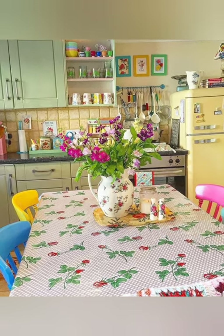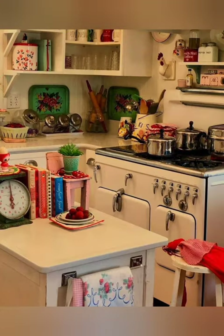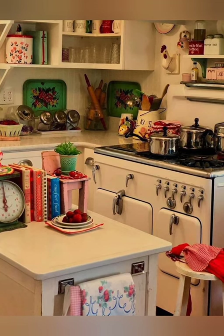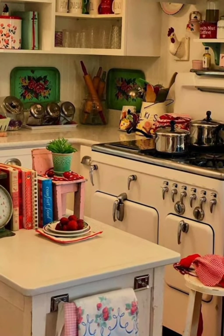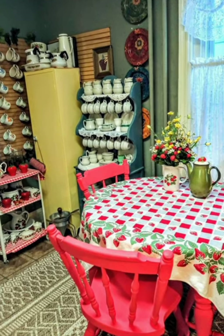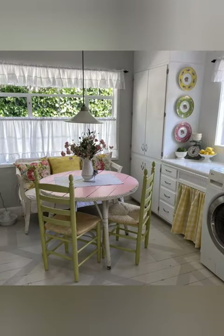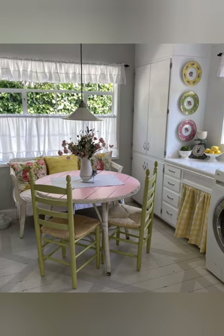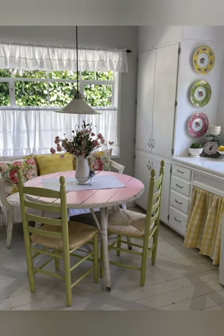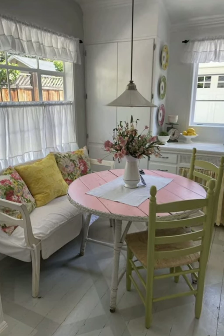Number twenty-three: rustic pottery — incorporate handmade or vintage pottery pieces such as crocks, bowls, and jugs to add organic texture and artisanal flair to your kitchen decor. Number twenty-four: antique wood stove — if you have the space and opportunity, consider installing an antique wood-burning stove as a focal point in your farmhouse kitchen, adding both functionality and historical charm.